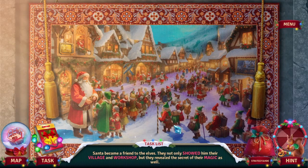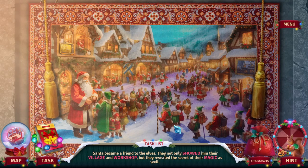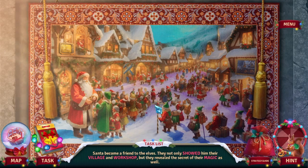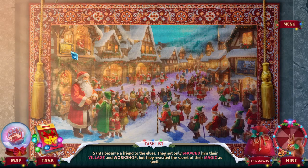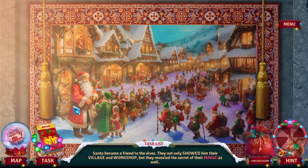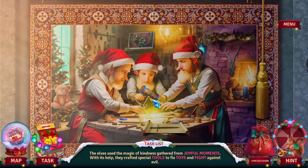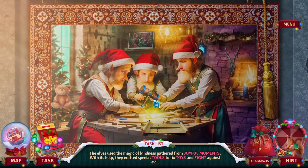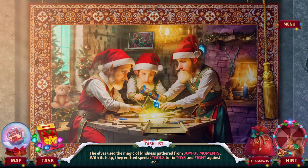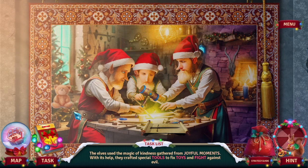Santa became a friend to the elves — they not only showed him their village and workshop, but they revealed the secret of their magic as well. Oh, so you can read it here but you couldn't previously. The elves used their magic of kindness gathered from joyful moments. With its help they crafted special tools to fix toys and fight against evil. Joyful moments. Tools.